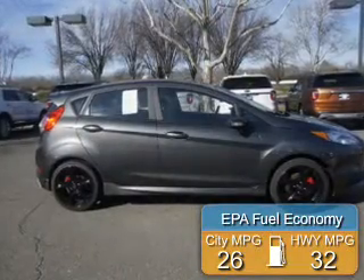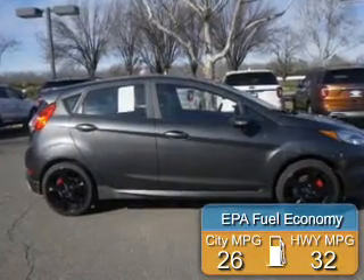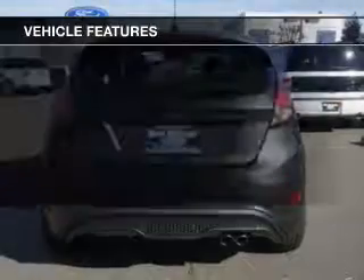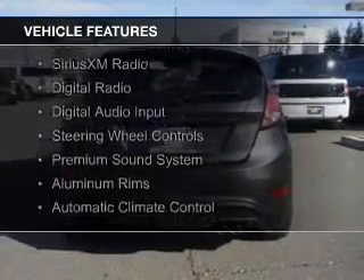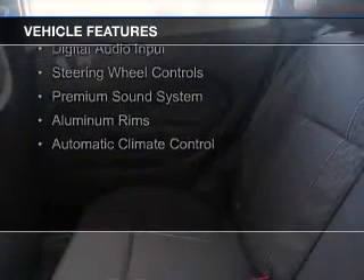Great fuel efficiency saves you money by requiring fewer trips to the gas station. The features include a turbocharger, internet connectivity, Bluetooth connectivity, and Sirius XM satellite radio.